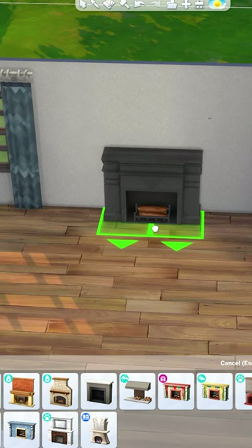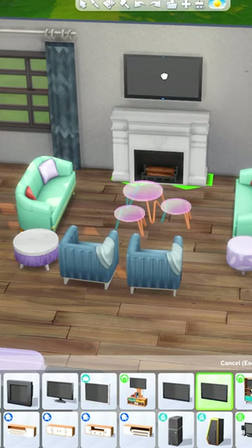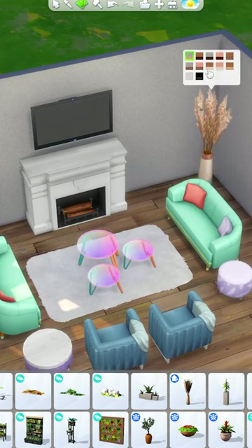Another really great way of filling up space in a large bedroom is to add a seating area. This is definitely something you wouldn't be able to add into a small bedroom, but it works perfectly in a large space like this.